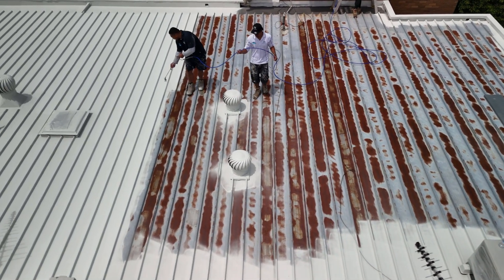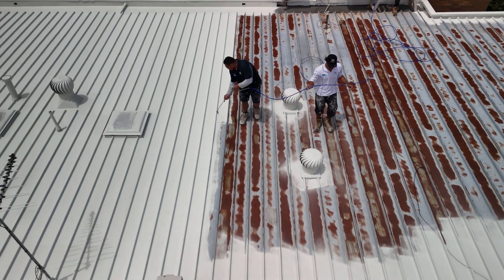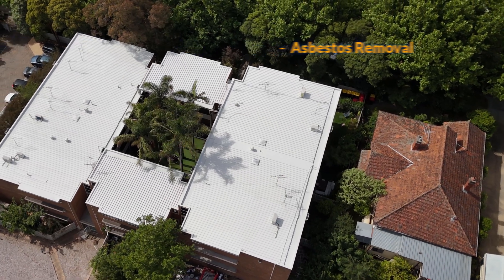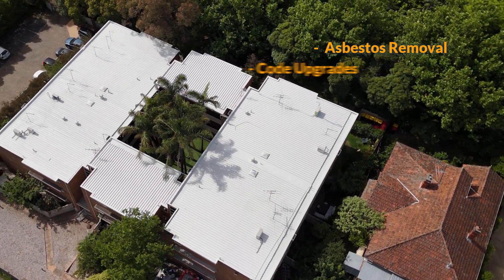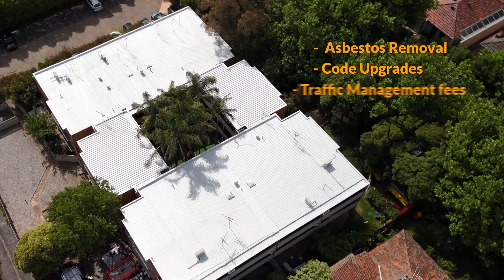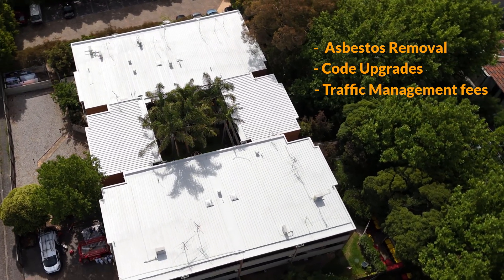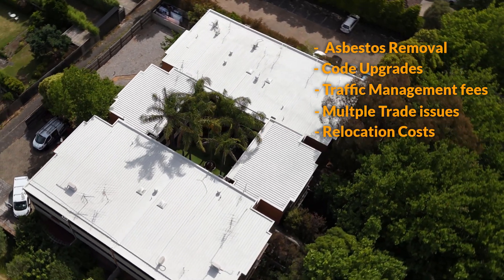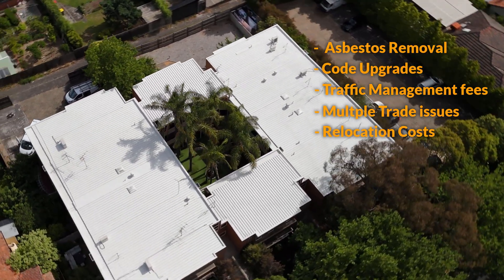Roof replacement can be a minefield of unknown issues and costs. With the Anti-Corrosive Membrane System, you can avoid costly asbestos removal, building code upgrades such as electrical or structural, costly traffic management fees, and extended project delays caused by the involvement of multiple trades.